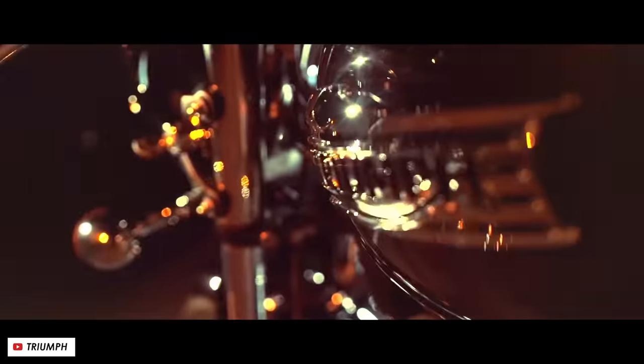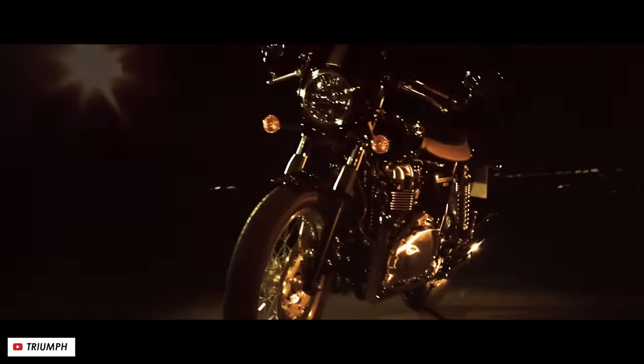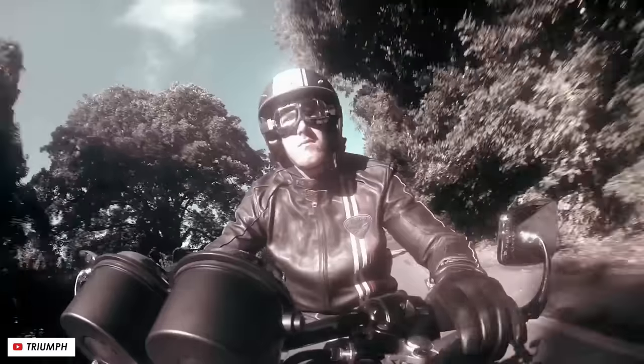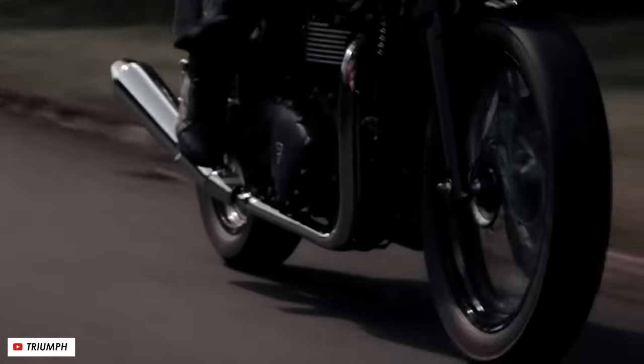After that, it was 35 years later that the name resurfaced with the Thruxton 900. This bike was built upon their air-cooled twin-cylinder Bonneville platform, but given a bit more of a racy edge, with low clip-on bars, rear-set foot pegs, and a fly screen and a seat cowl for that sporty solo look.